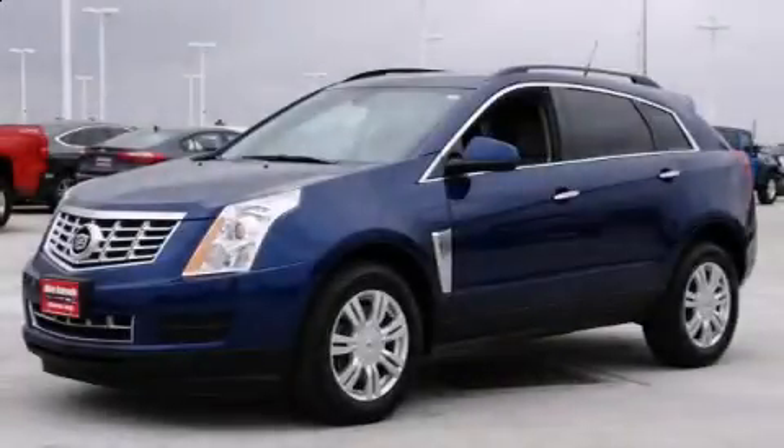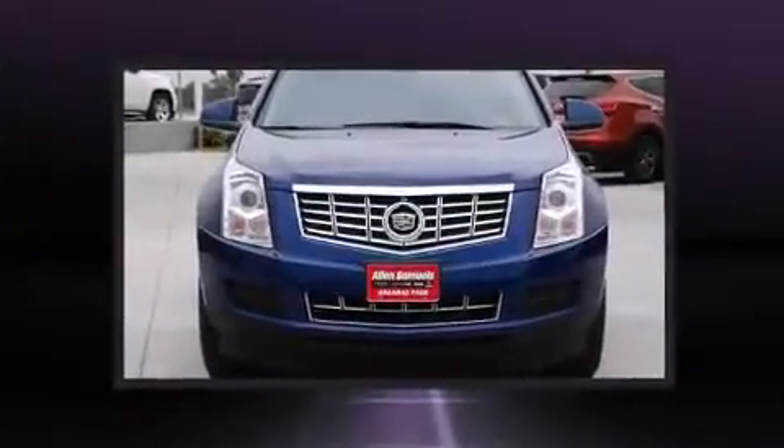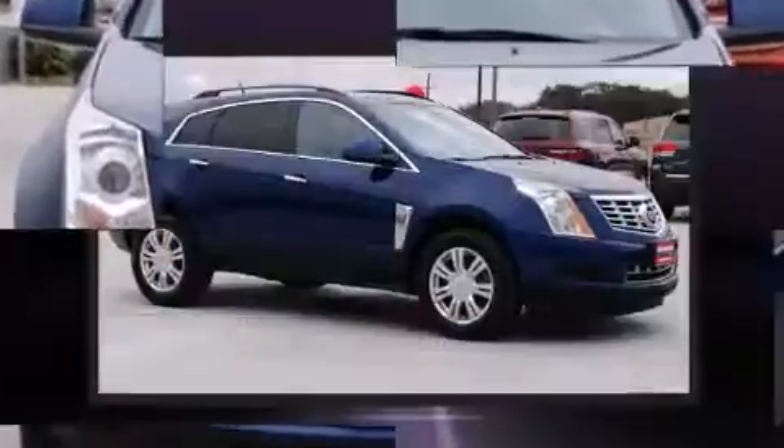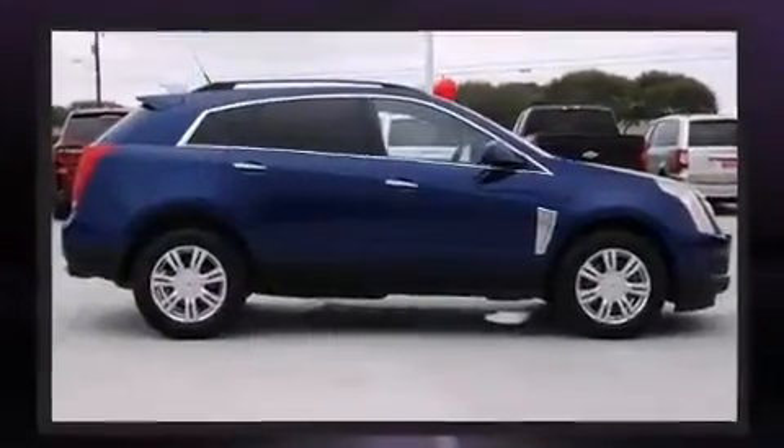You're going to love the 2013 Cadillac SRX. Under the hood you'll find a six-cylinder engine with more than 300 horsepower, providing a smooth and predictable driving experience. This model accommodates five passengers comfortably.